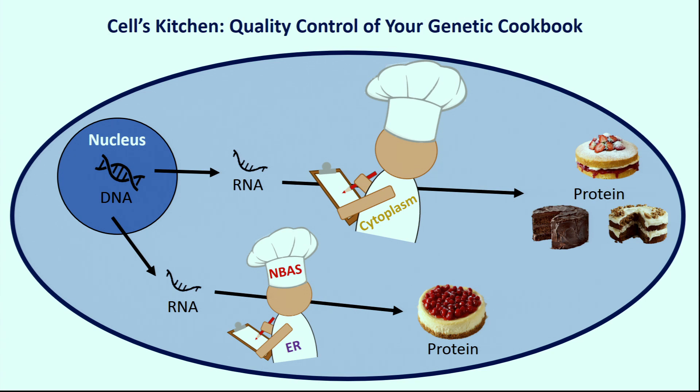There's also a specialist production line for proteins to be delivered all over the body. This happens in a different part of the cell called the ER — like an executive room in the kitchen. We recently found a quality control sous chef in this executive room called MBAS, that's never been found before.